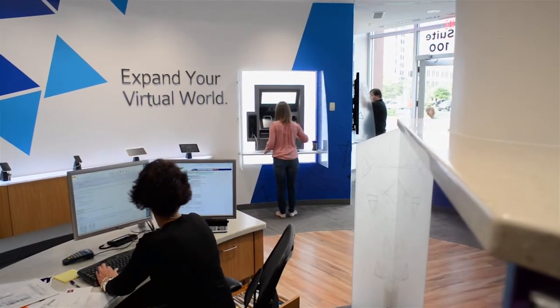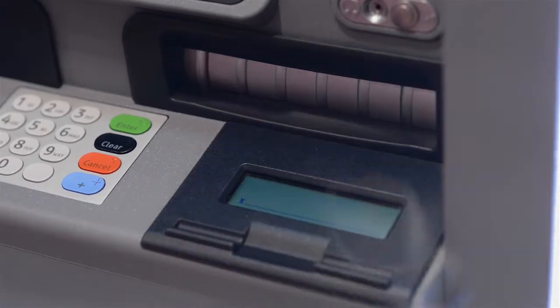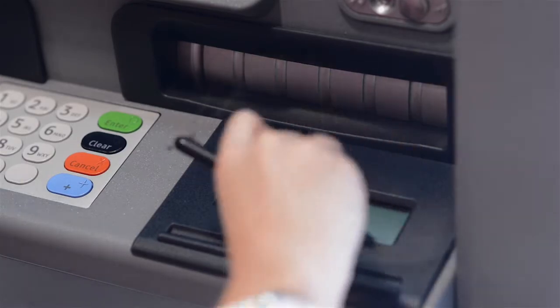Could I withdraw some cash? Not a problem. How much would you like to withdraw today? Just $20. If I can go ahead and get your signature on the bottom right-hand side signature pad for me please. Thank you for that. I'm dispensing your cash now.